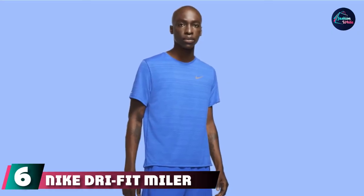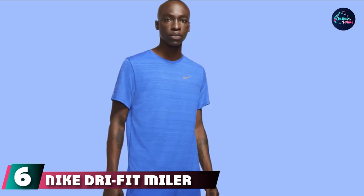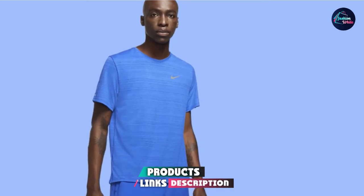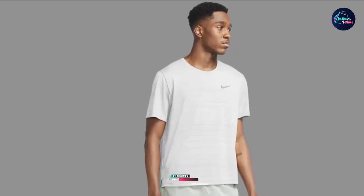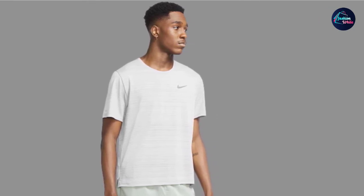The number six position is dominated by the Nike Dry Fit Miler. Nike is known for its durable sportswear, so it should come as no surprise that we recommend a shirt from the brand. It's made from sustainable materials and features Dri-Fit technology to help you stay dry and comfortable when exercising.